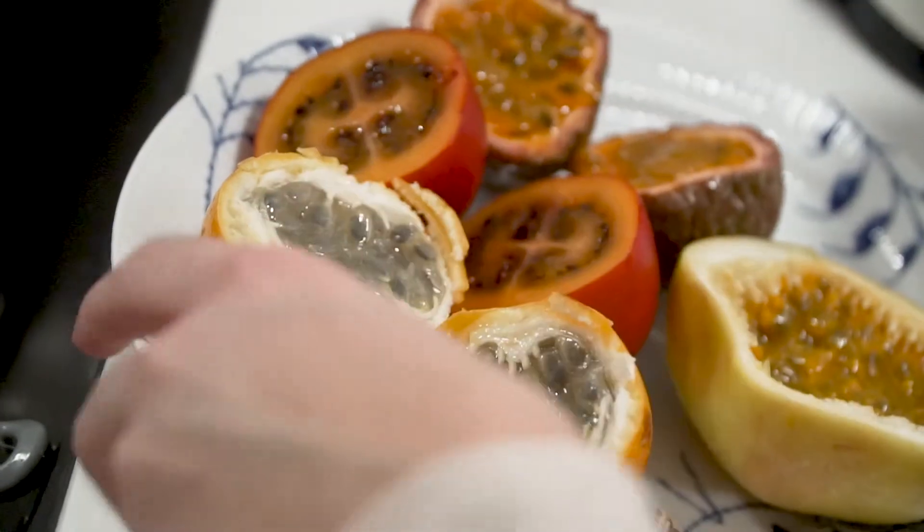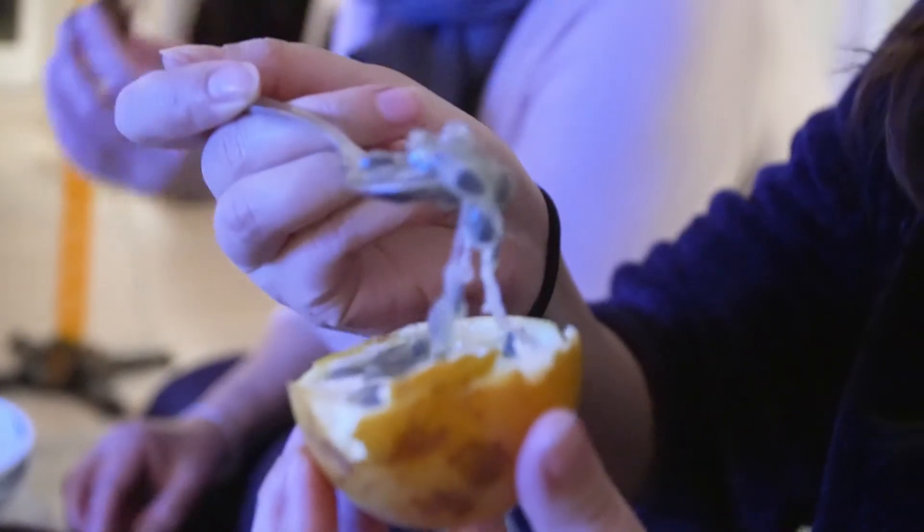We had an orange-yellow one which was gray inside and it didn't really look that pleasant. It was kind of mild and kind of sweet in taste, but it didn't taste like a whole lot.